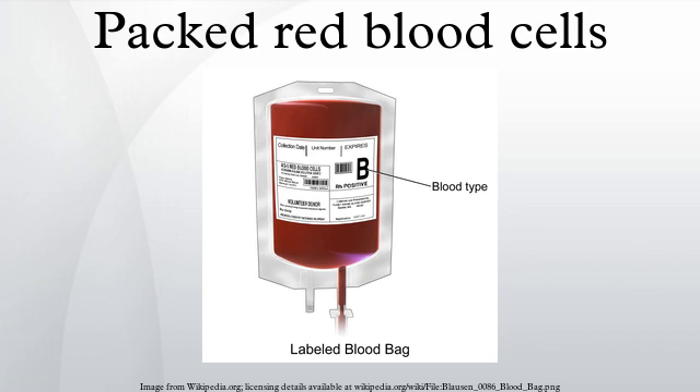RBCs are used to restore oxygen-carrying capacity to the blood of a patient suffering from an anemia due to trauma or other medical problems, and are by far the most common blood component used in transfusion medicine. Historically they were transfused as part of whole blood, but in modern practice the RBCs and plasma components are transfused separately.